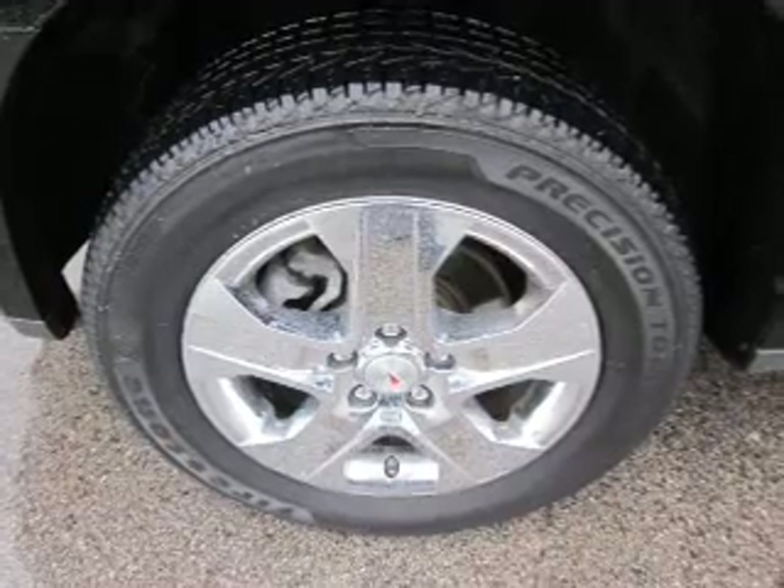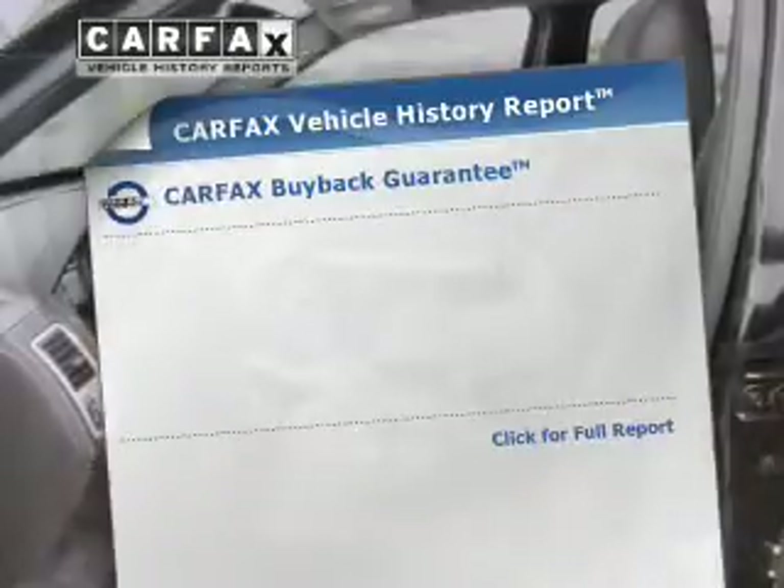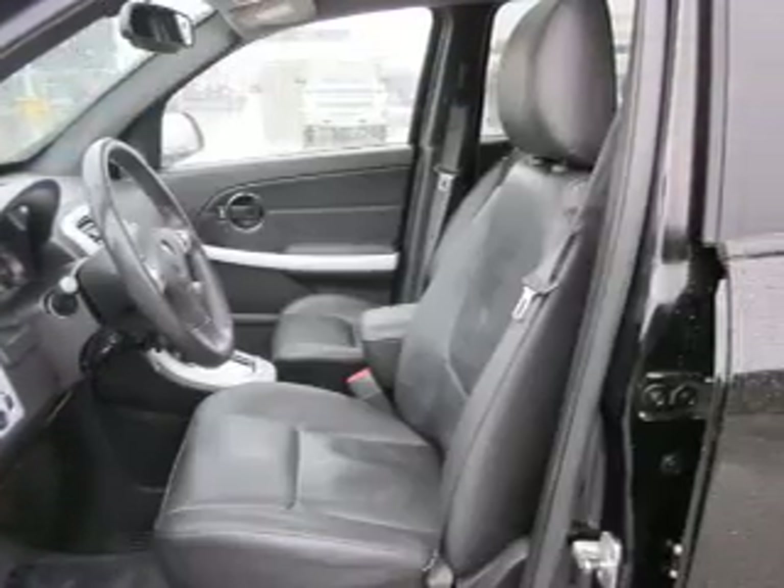The anti-lock braking system will keep you safe on the road. Let the outside in with a built-in sunroof. An included Carfax vehicle history report allows you to purchase with confidence and the knowledge that your buy was a smart choice.